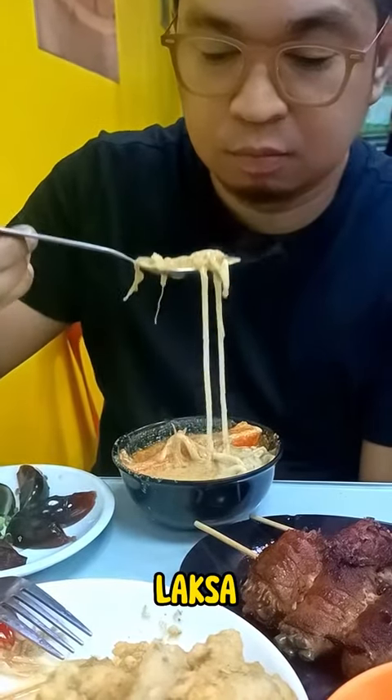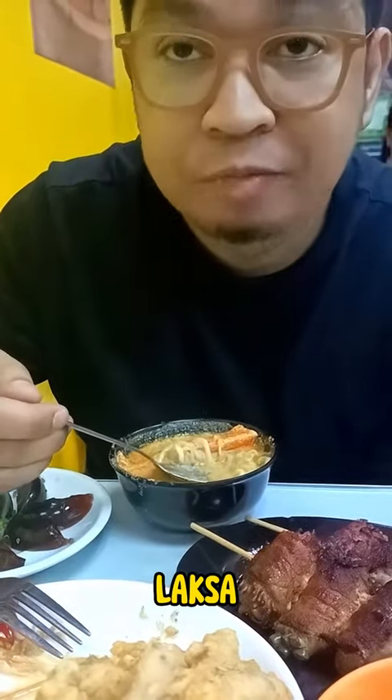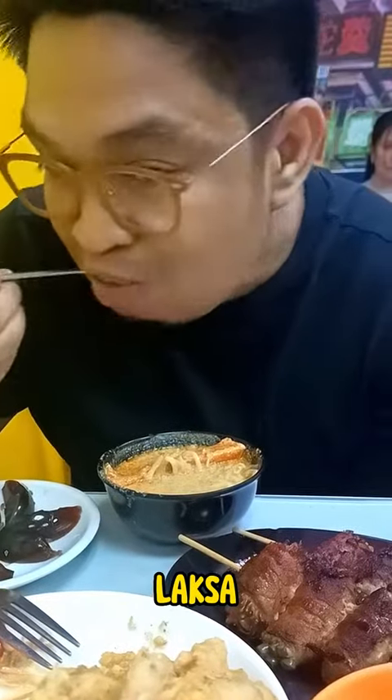The iconic laksa — a fragrant and spicy coconut-based soup that will transport you straight to the streets of Hong Kong.